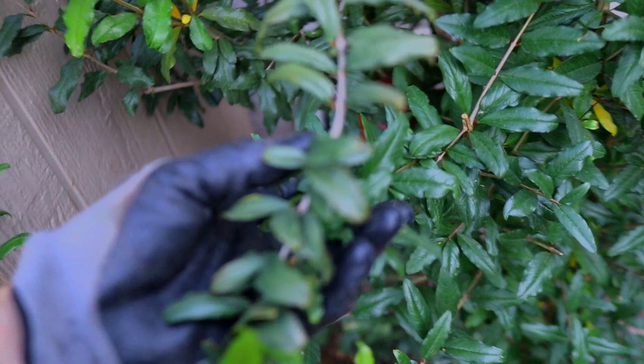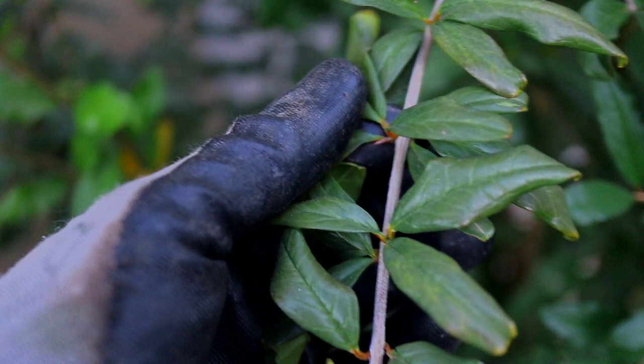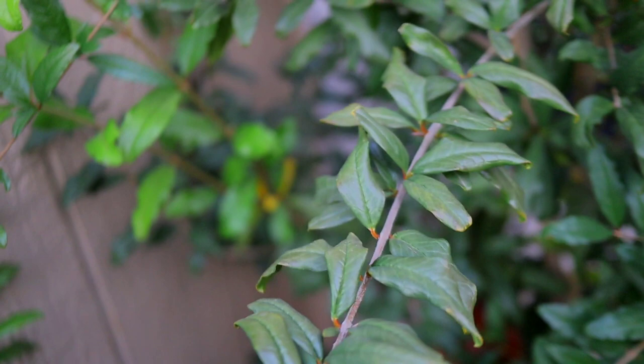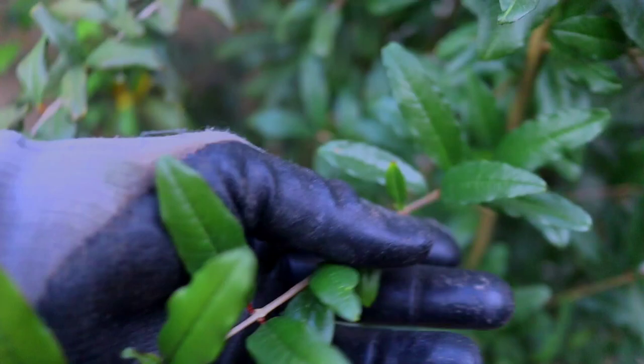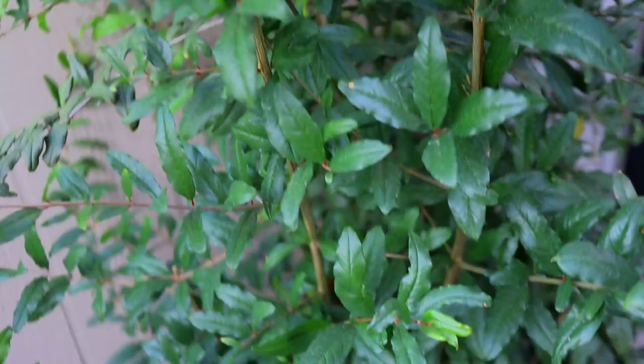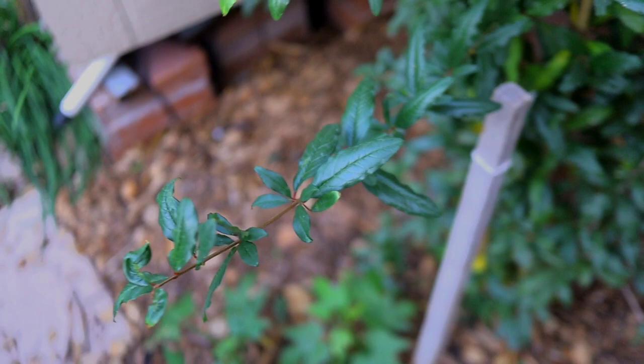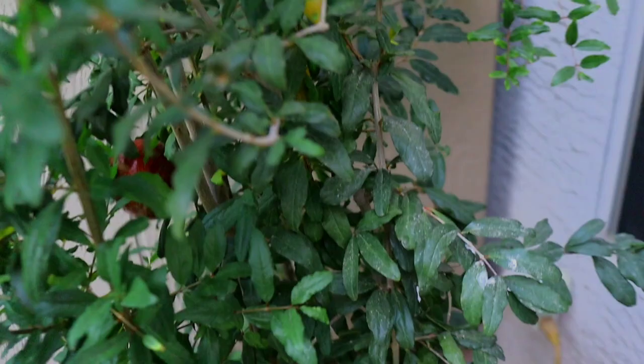Not every branch has thorns, but every once in a while when I come in here to prune I get stuck, so I'm not sure if that's typical of the Wonderful variety. We do fertilize this tree twice a year. I've got a fertilizing playlist — I'll leave that in the description below. We fertilize in the springtime around Valentine's Day weekend and in the fall usually around September.